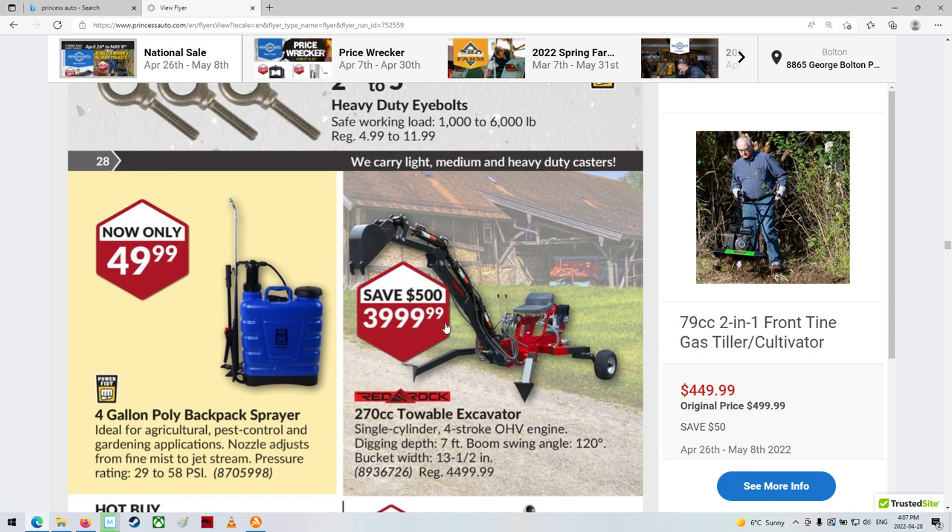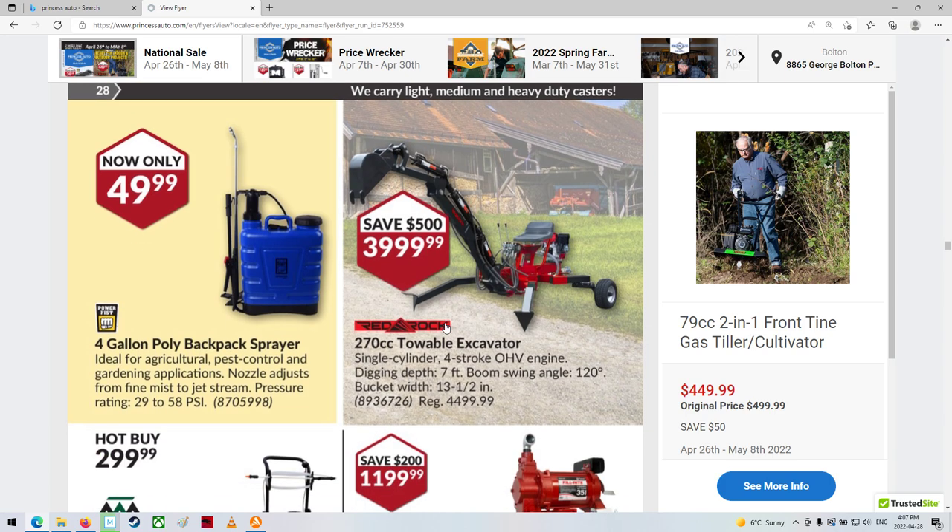Metrics, eh? Oh, they're still selling these for $4,000. That seems like a lot, but I guess there's a lot into that. Look at the two little teeth on it too. Does it say what size of bucket? Bucket width 13 and a half inches.